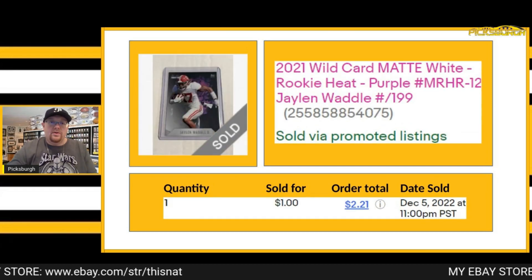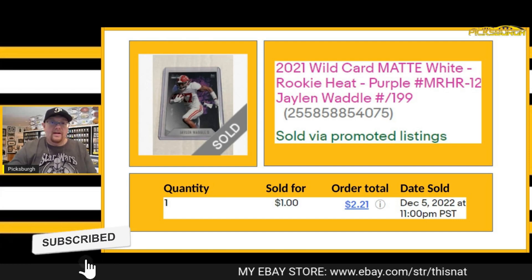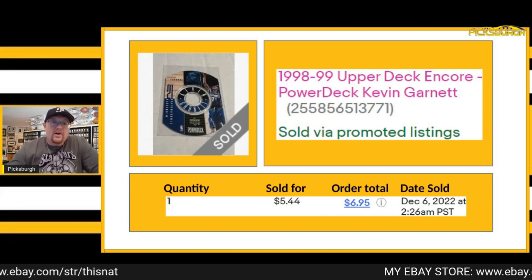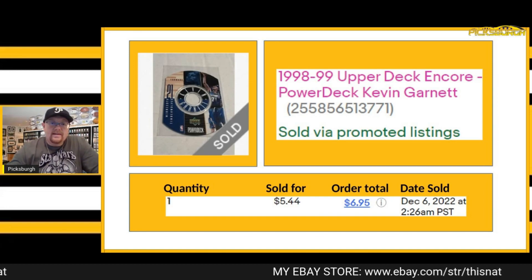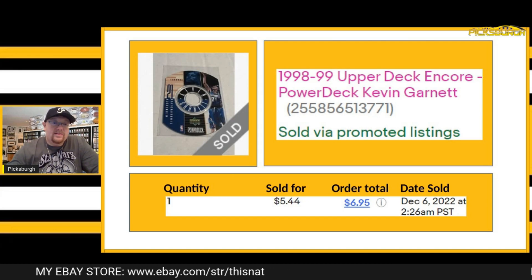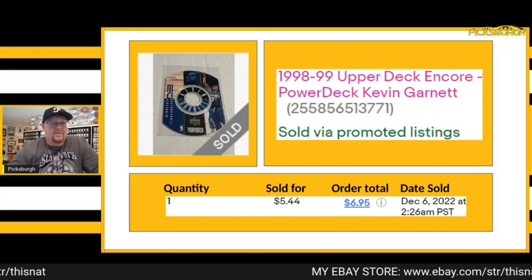Sold this numbered Jalen Waddle for $1 — it was numbered out of 199. It was a wild card. Sold this Kevin Garnett for $5.44 plus shipping. This was a really cool one — it was a power disc, one of those really old school ones that you could put in a CD-ROM back in the day. Kind of cool.